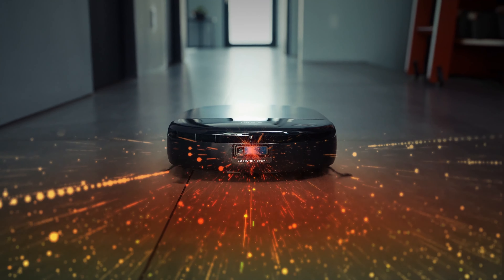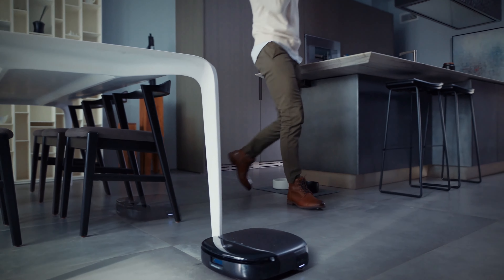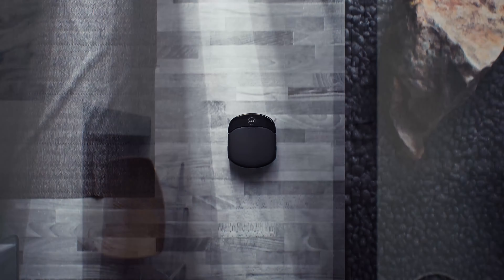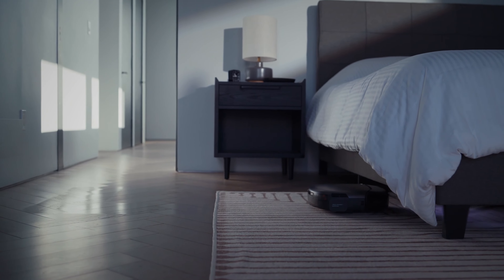We enabled it to see, think, and move — like you. And TrueCourseMap enables the S1 Pro to adapt to any environment, maintaining millimeter accuracy of your living space.